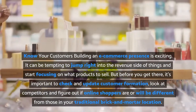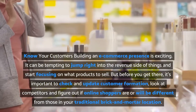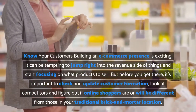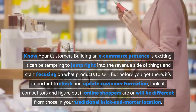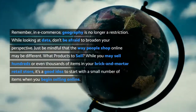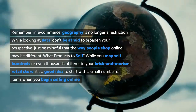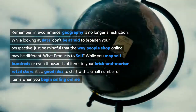Know your customers: building an e-commerce presence is exciting, and it can be tempting to jump right into the revenue side of things and start focusing on what products to sell. But before you get there, it's important to check and update customer information, look at competitors, and figure out if online shoppers are or will be different from those in your traditional brick and mortar location. Remember, in e-commerce, geography is no longer a restriction. While looking at data, don't be afraid to broaden your perspective, but be mindful that the way people shop online may be different.